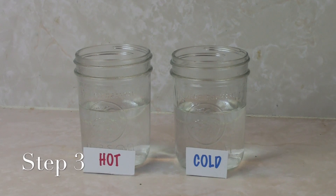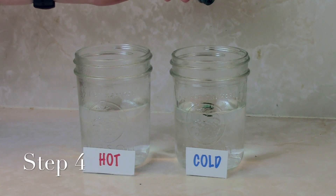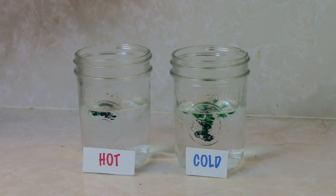Let the jars sit for a minute or two so the water can settle. Then put one drop of food coloring in each jar and watch what happens.